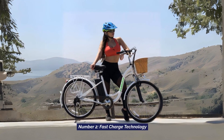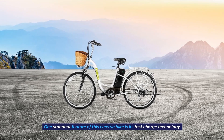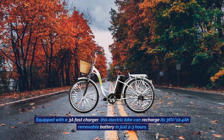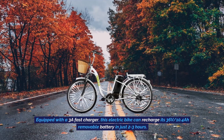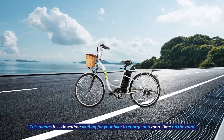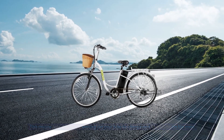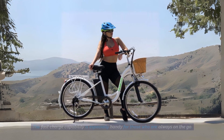Number 2: Fast Charge Technology. One standout feature of this electric bike is its fast charge technology. Equipped with a 3A fast charger, this electric bike can recharge its 36-volt, 10.4 amp-hour removable battery in just two to three hours. This means less downtime waiting for your bike to charge and more time on the road. The fast charge capability is especially handy for those who are always on the go.